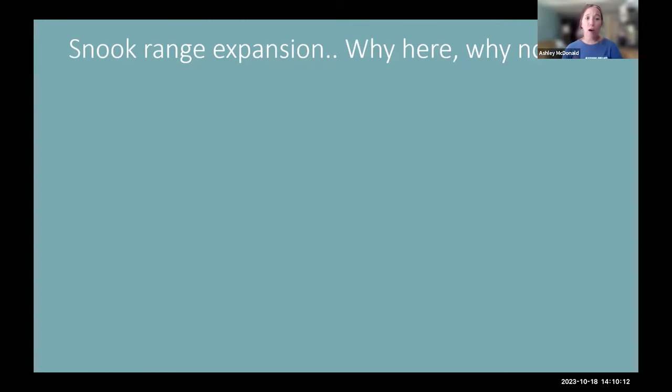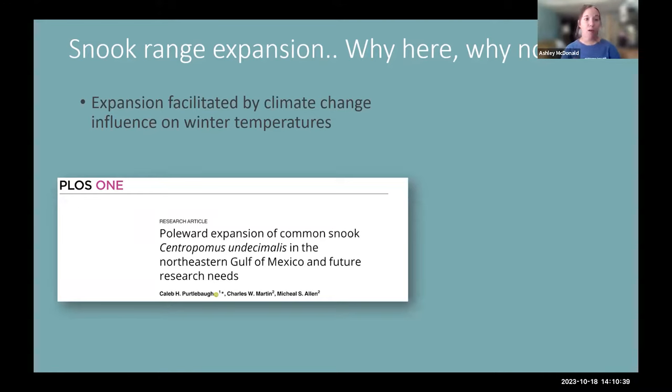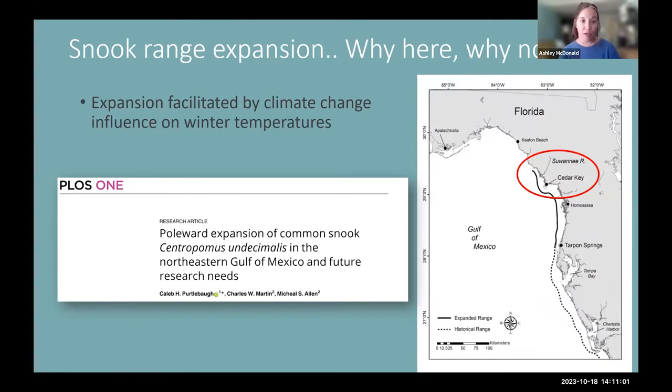So the question is: if these fish are so easily harmed by winter temperatures, how are they able to expand their ranges northward into our backyard when they've never been able to live here year-round before? Overall, average winter water temperatures have gotten warmer due to climate change. Previous research by my collaborators — Caleb Pertoball from FWC, Charlie Martin, and Mike Allen, our director at NCBS — discovered that the current northern limit of snook in our area now reaches up to Suwannee Sound, whereas the historical range limit was around Tarpon Springs.